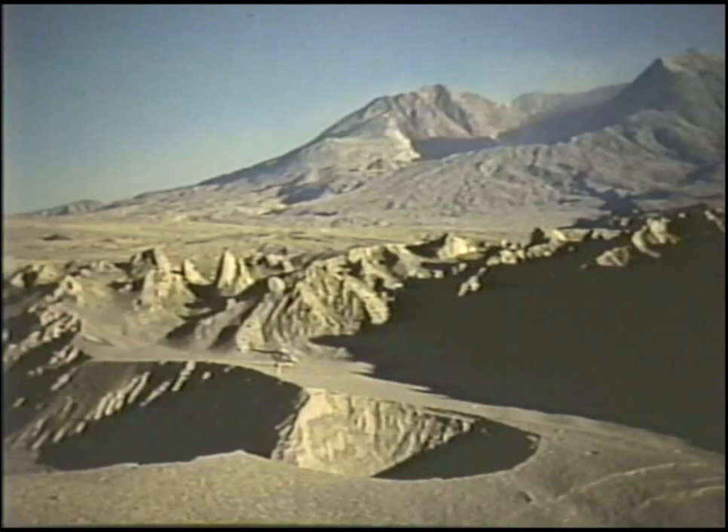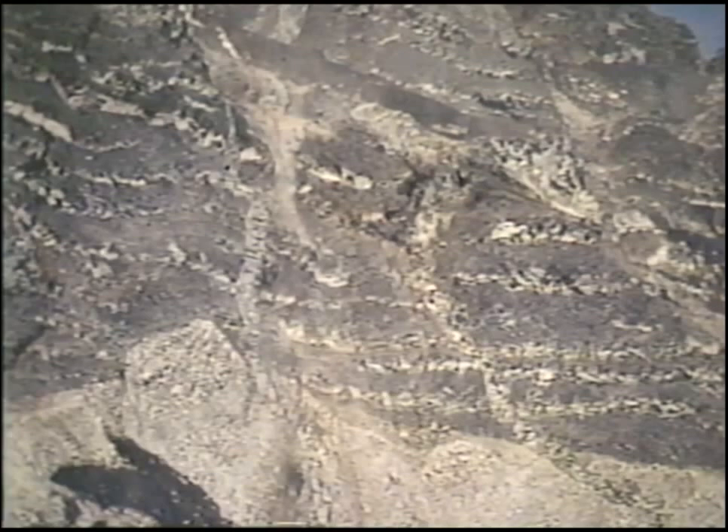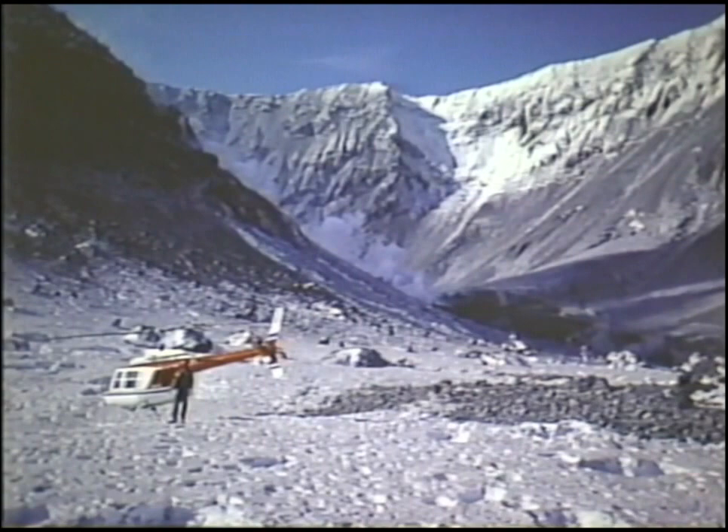A mile wide and 2,000 feet deep, the horseshoe-shaped crater of Mount St. Helens is a spectacular display of a volcano. Layer after layer of volcanic ash and lava flows exposed in the crater walls are testimonies of past eruptions and a reminder that Mount St. Helens has been erupting for thousands of years. It's an eerie landscape, barren and desolate, where just a few years ago an entire mountain stood.